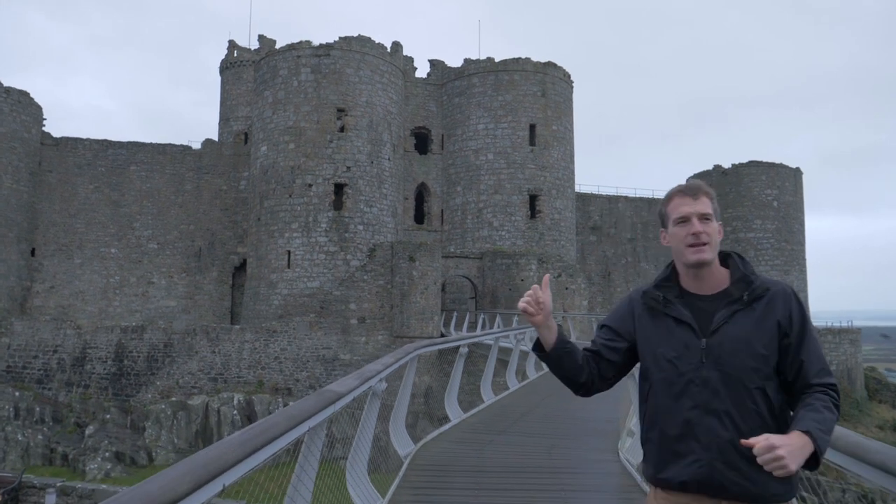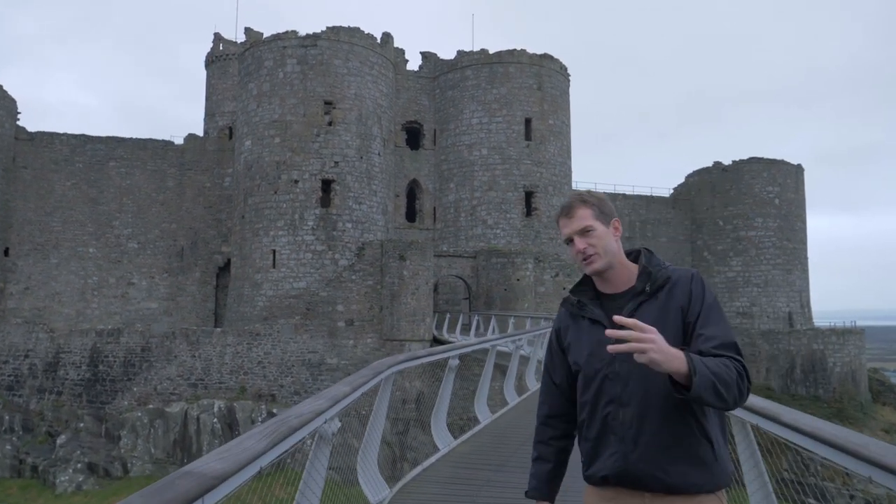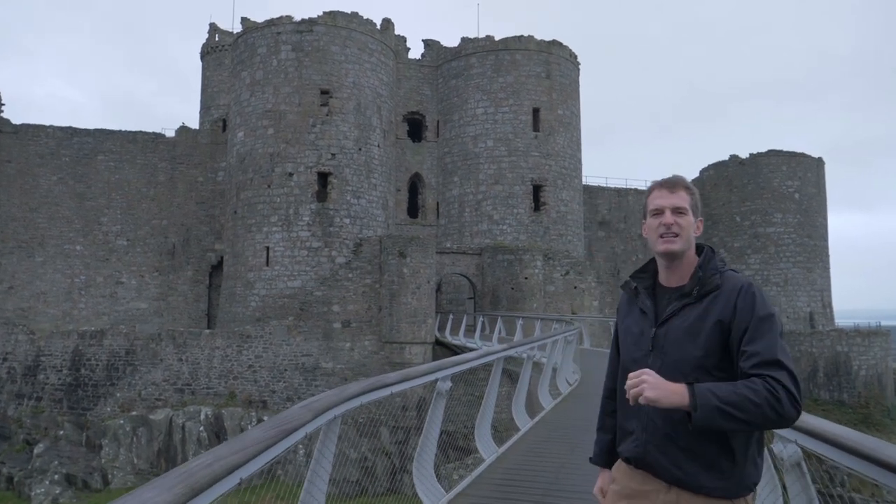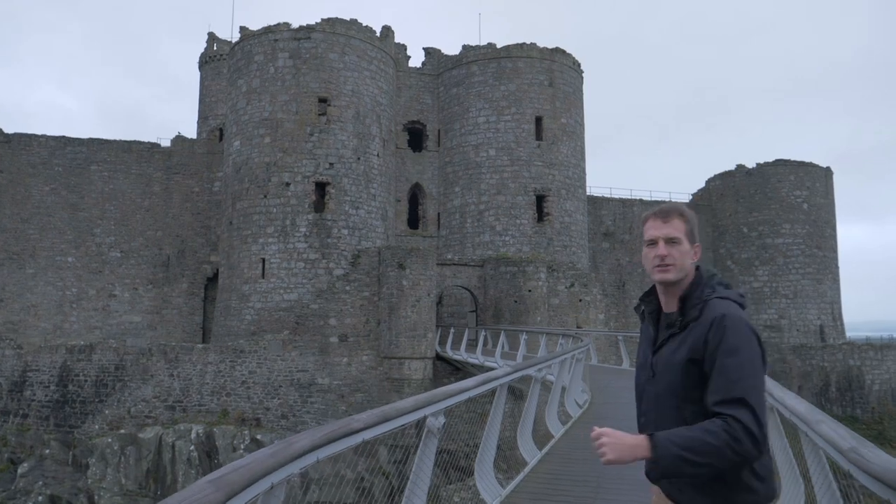Now this castle has been besieged many times, but three of those sieges have gone down as three of the most epic sieges in the whole of British history.